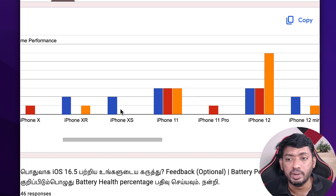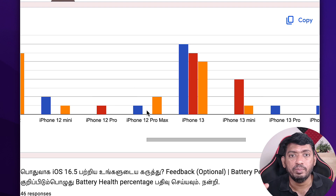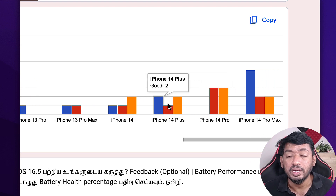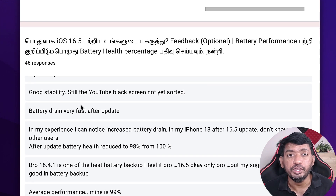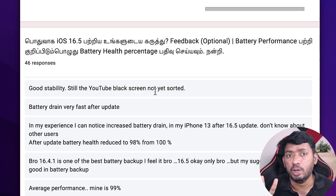As you can see, from iPhone SE 2nd generation onwards, the polling data clearly shows that some users have red color bars, which means iOS 16.5 seems to be giving bad performance in terms of battery and overall performance. Going through their comments, I found two common problems that many iPhone users are facing after updating to iOS 16.5.